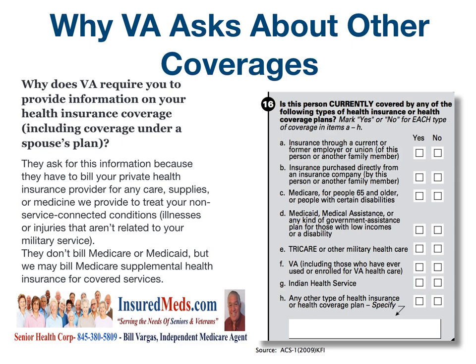Why does VA require you to provide information on your health insurance coverage, including coverage under a spouse's plan? They ask for this information because they have to bill your private insurance provider for any care, supplies, or medicine they provide to treat your non-service connected conditions, illnesses, or injuries that aren't related to your military service. They don't bill Medicare or Medicaid, but may bill Medicare supplemental health insurance for covered services.